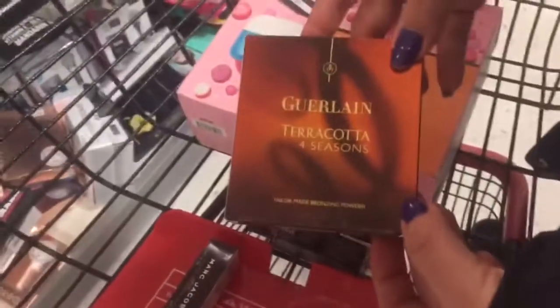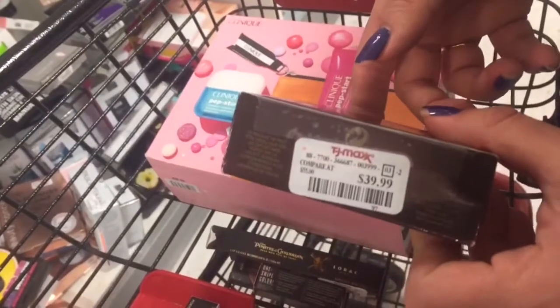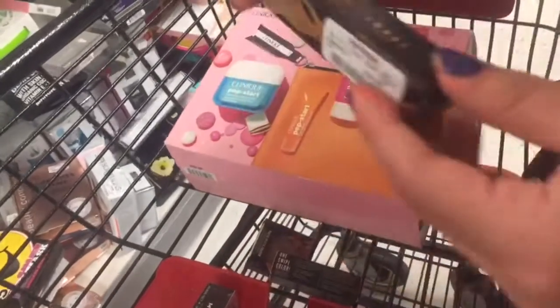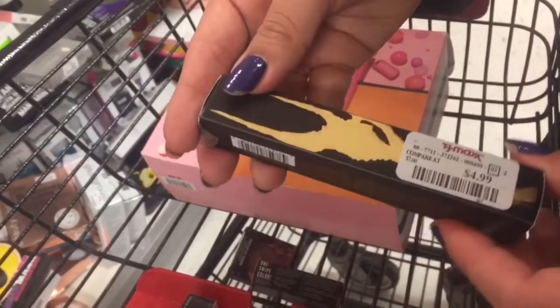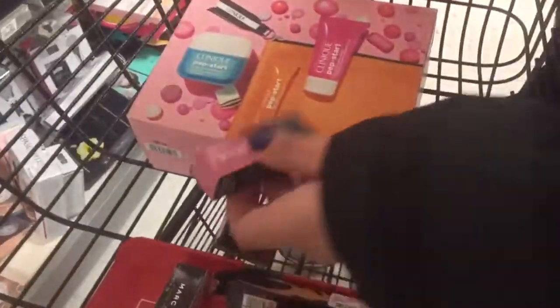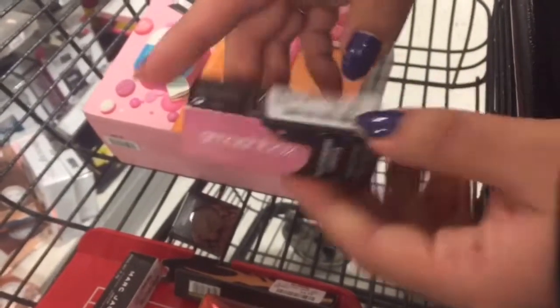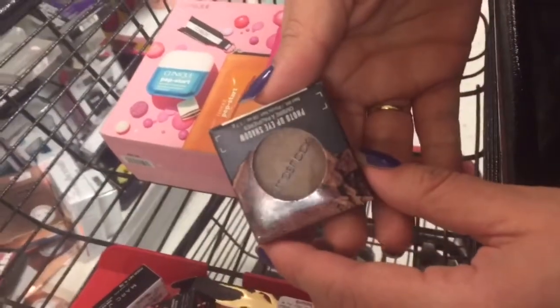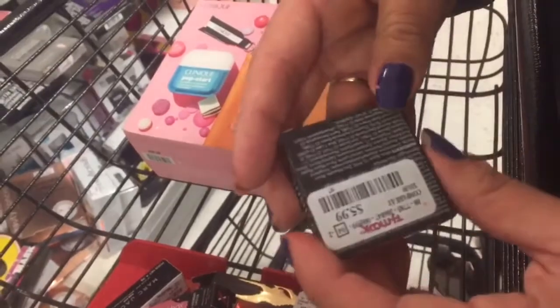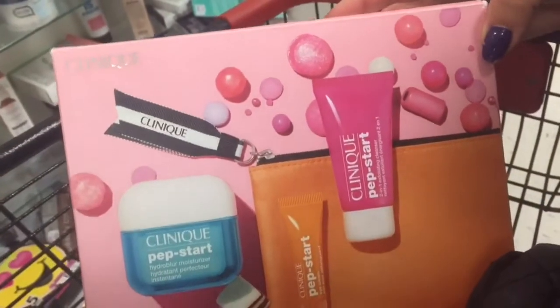This is the Guerlain Terracotta Four Seasons Bronzenette for $39.99, which I think is kind of pricey. And this is the Lorac Pirates Caribbean Lip Gloss — it comes with the lip gloss and the lipstick. And here's the Smashbox Lipstick for $7.99. Smashbox Eyeshadow for $5.99. Marc Jacobs Kiss Pop for $8.99. And here's the Clinique kit, this one was on clearance for $15.